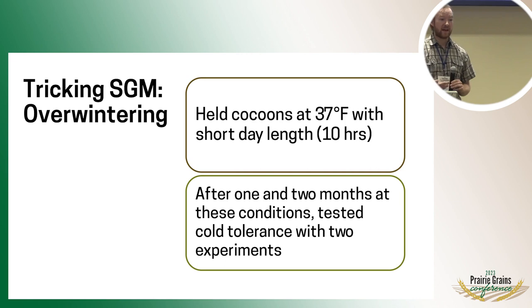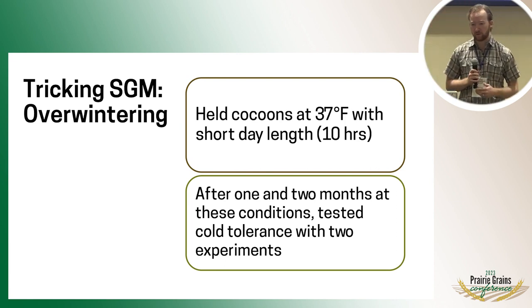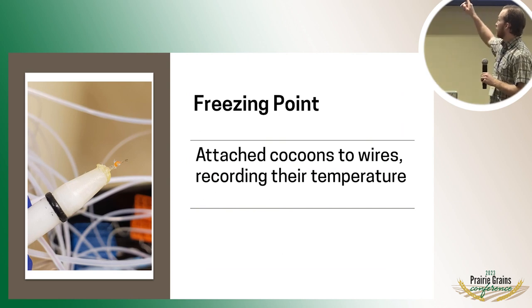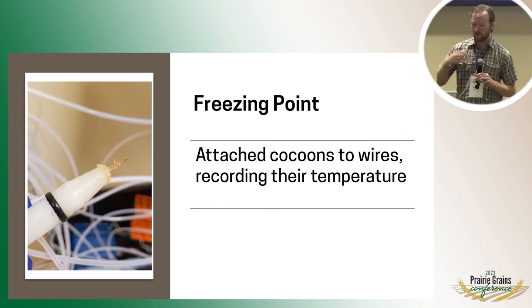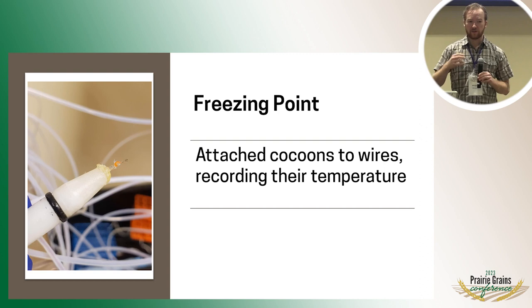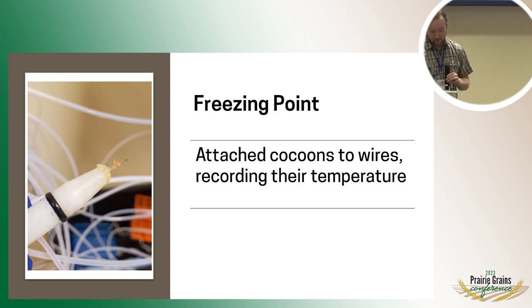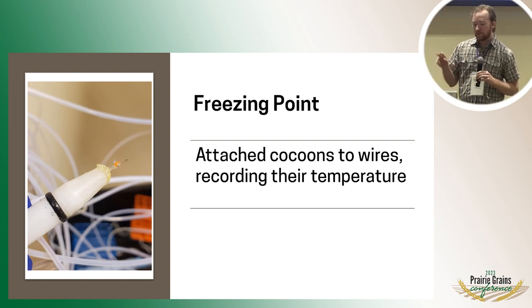After they sat at those conditions for one and two months, we measured their cold tolerance with two different experiments. These two timings were picked to see if they displayed any adaptation over time. The first measurement of cold tolerance we wanted to take is pretty simple — it's just the freezing point. In order to do this, we attach the cocoons to these wires called thermocouples, which allow us to get a live readout of the temperature that the insect is experiencing over time.